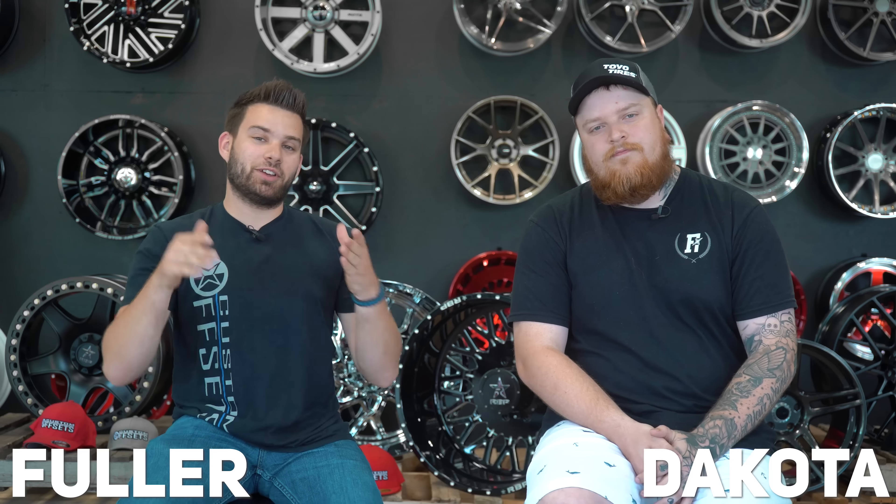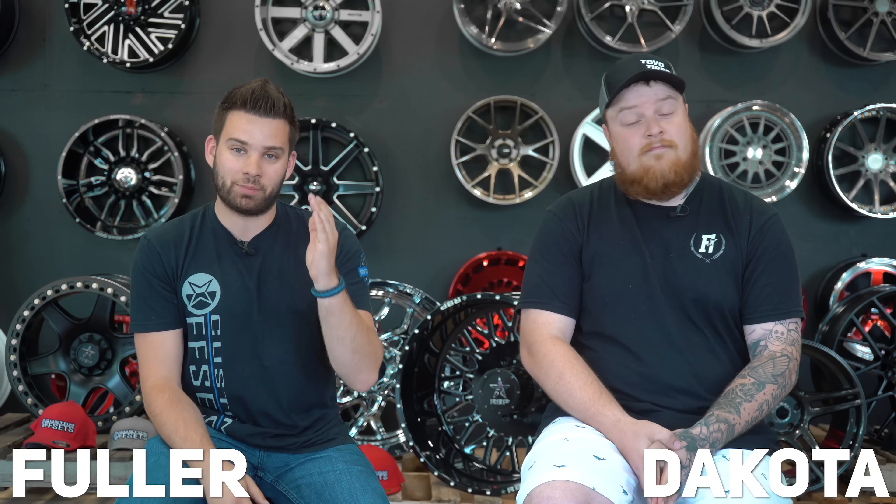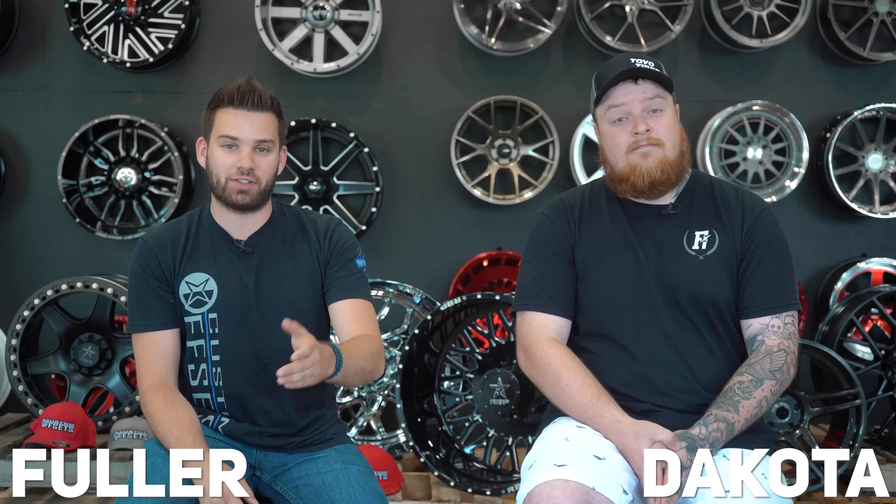What's going on guys? Fleur here from Custom Offsets, Custom Offsets TV on YouTube with Dakota from Fitment Industries. He's here because you guys asked if we could put the Fitment Industries guys in some of the videos. So this is an episode of This or That. We've got Keaton behind the camera, he's got the questions, and we'll just jump into it.